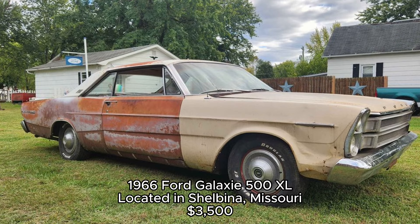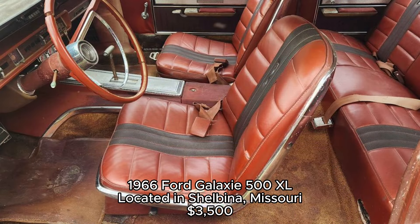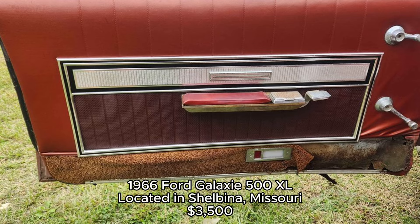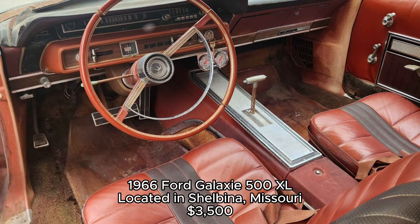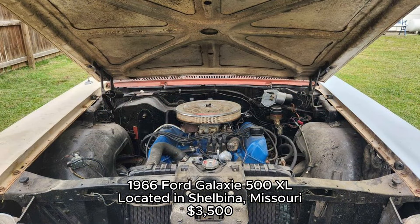1966 Ford Galaxie 500 XL, located in Shelbina, Missouri — here's a car with some serious project potential. The Ford Galaxie 500 XL, especially from 1966, holds a special place in Ford's lineup. This two-door hardtop comes with a 390 engine, although it originally had a 289. While it's not road-ready just yet and needs a full restoration, the potential is immense. The XL trim was all about extra luxury, with bucket seats and additional chrome, setting it apart from the standard models.